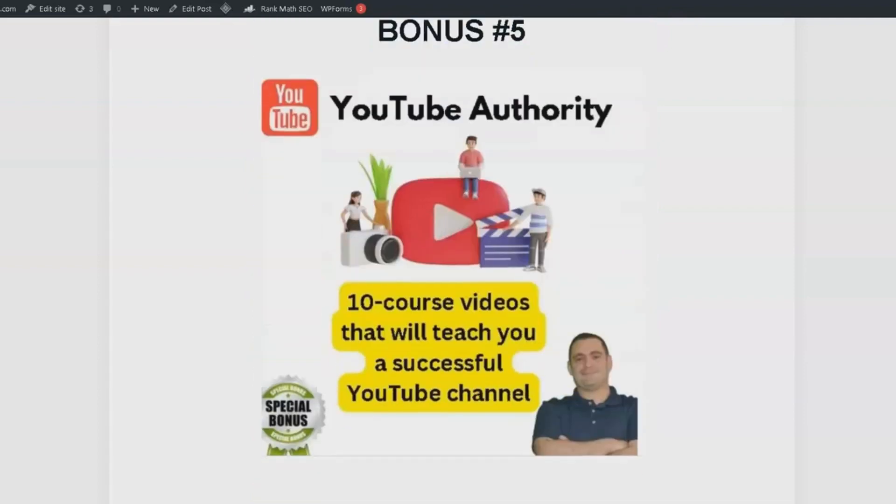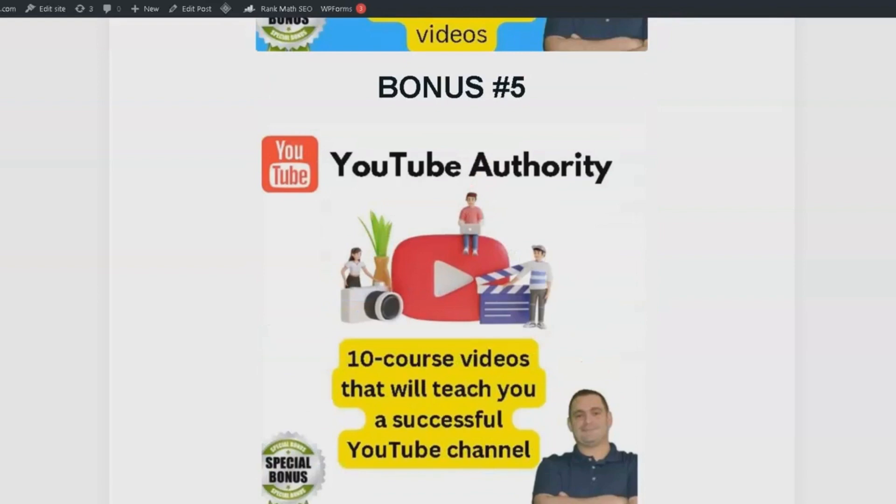Bonus number 5 is YouTube Authority. This package includes a 10-part video course series that teaches you how to create a successful YouTube channel. As we all know, YouTube can be a great source of income, and with this course, you'll learn how to make the most of it in 2023.